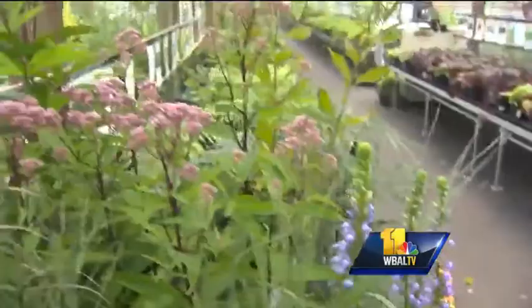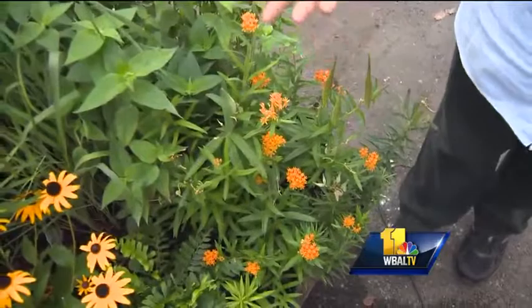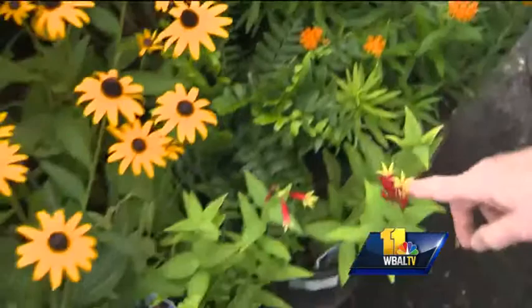Down here in front of me is Asclepias — this is the must-have plant for Monarch butterflies. Asclepias tuberosa is a plant they'll go to time and time again. And our own Black-eyed Susan, of course, is also native.